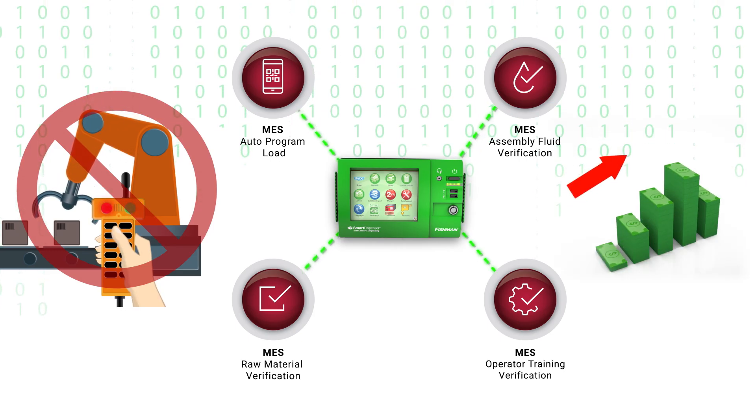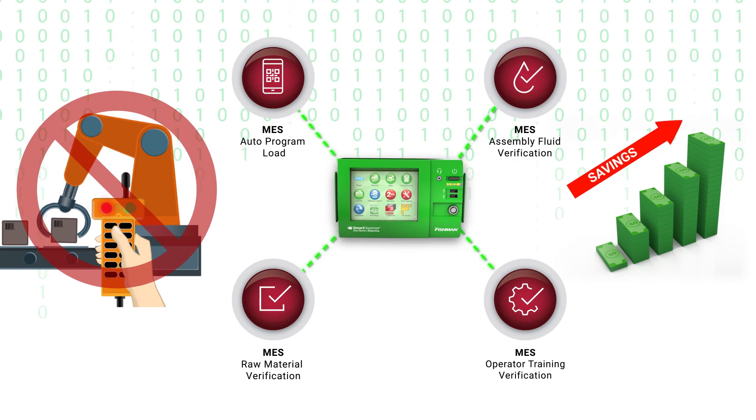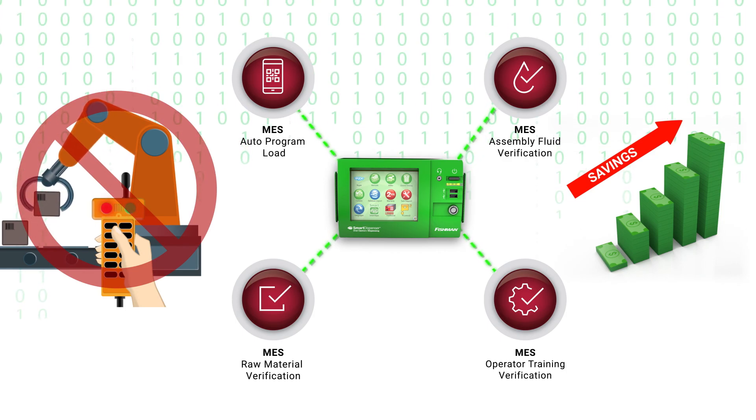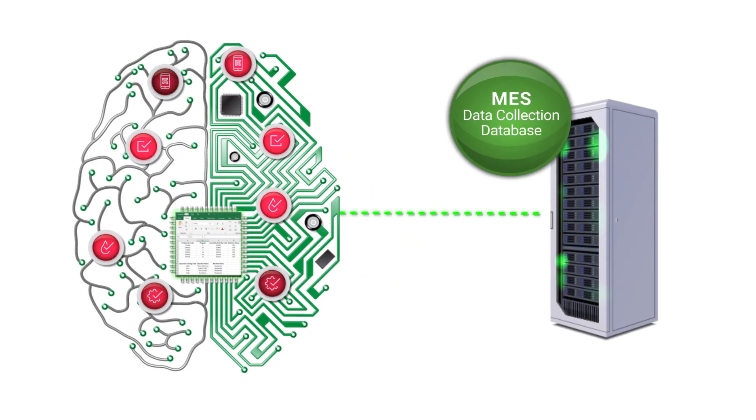This saves thousands of dollars in programming costs. Better yet, with each MES smart app available for purchase for just $500, your savings increase even more. After the installation of the MES smart app, the smart dispenser's SQL database is deactivated and a connection is established with the MES system's database.